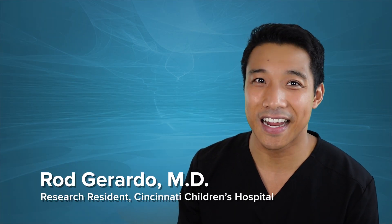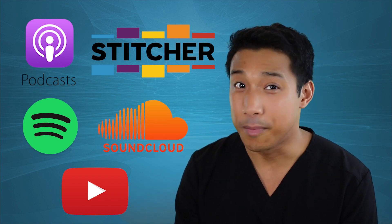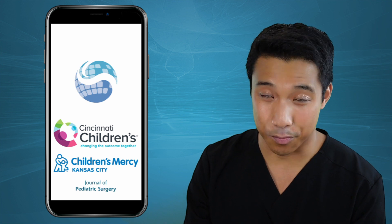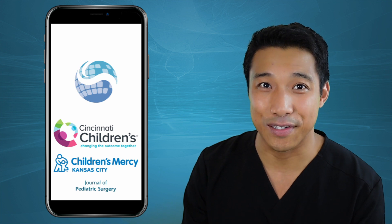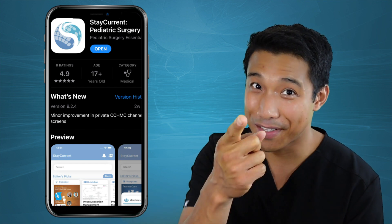Hey there, listeners. This is Rod Girardo, research resident at Cincinnati Children's Hospital Medical Center. Whether you're watching us on YouTube, listening to us on Apple Podcasts, Stitcher, Spotify, or SoundCloud, the best way to listen is on the Stay Current Pediatric Surgery app. It's brought to you by Cincinnati Children's Hospital Medical Center, Children's Mercy at Kansas City, and the Journal of Pediatric Surgery. It's in the Apple App Store and the Google Play Store. Download it today, but until then, enjoy the episode.